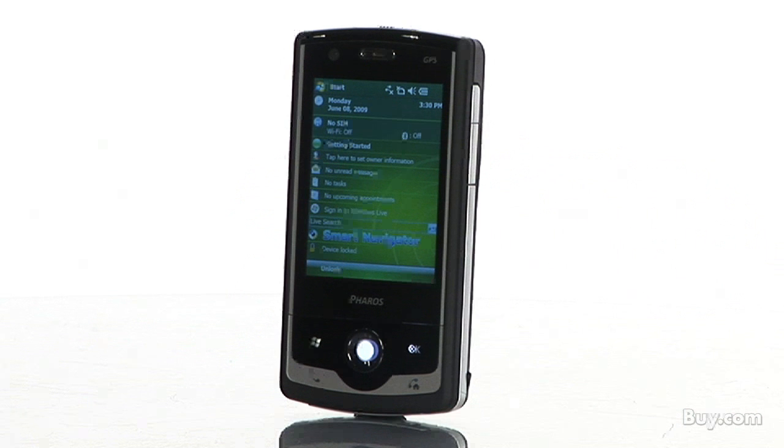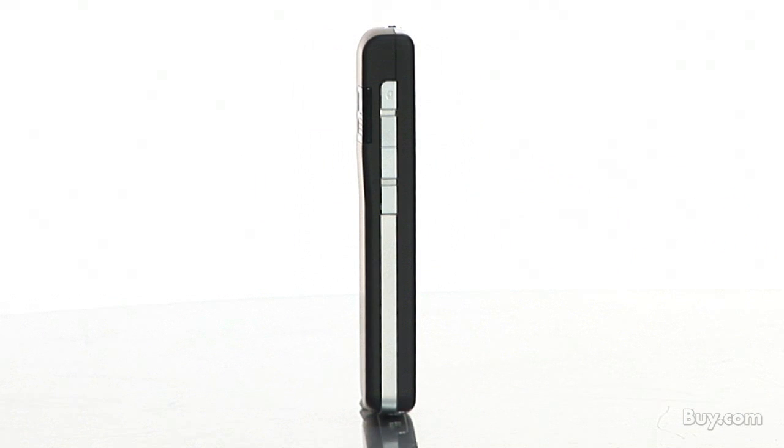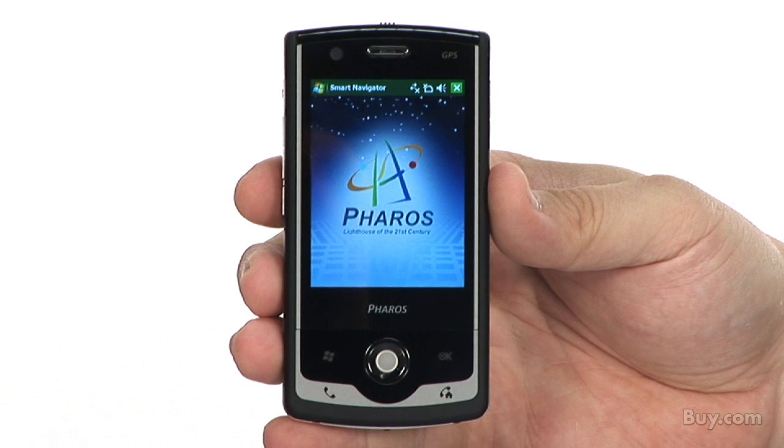The device gives up to 7.5 hours of GSM talk time, 5 hours of WCDMA talk time, and 200 hours of standby time. So check out the Ferros Traveller, now available here at Buy.com.